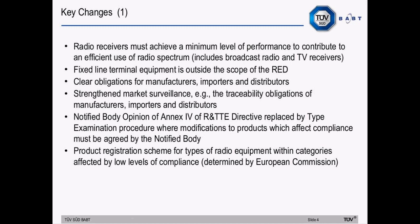There are clear obligations defined for manufacturers, importers and distributors. There's strengthened market surveillance — for example, traceability obligations for manufacturers, importers and distributors. The notified body opinion of Annex IV of the R&TTE directive is replaced by the type examination procedure, where modifications to products which affect compliance must be agreed by the notified body. And there are plans for a product registration scheme for types of radio equipment within categories affected by low levels of compliance when determined by the European Commission.